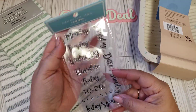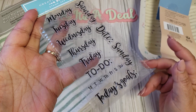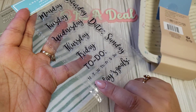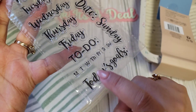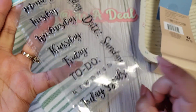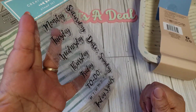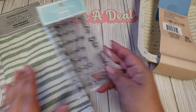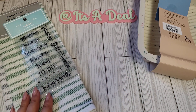Then they had these stamps by Creative U — it's just the days of the week, to-dos, and Monday through Sunday little signs. I'm not sure if I have anything like this in my stash, but if I don't I'll just gift it. I thought it's nice especially for undated planners — you can kind of customize it yourself.